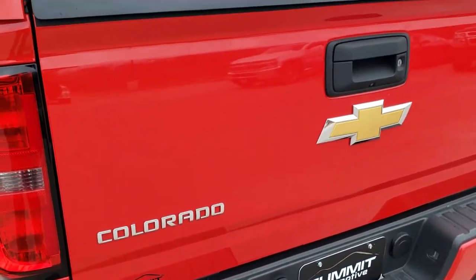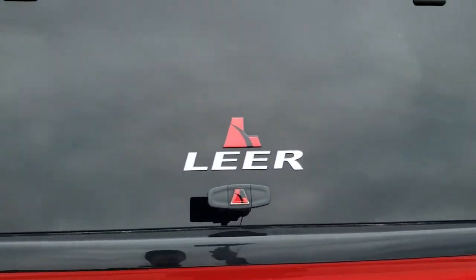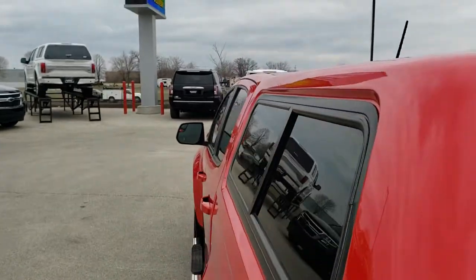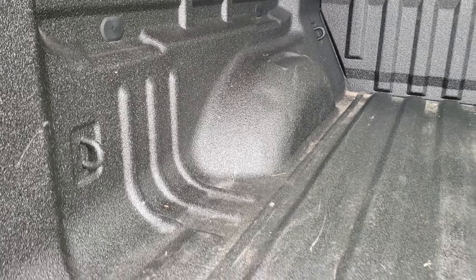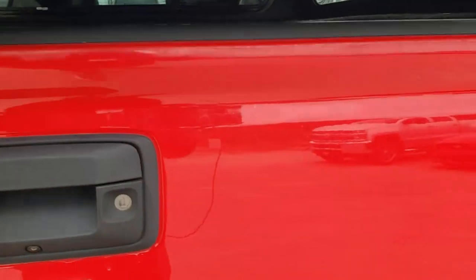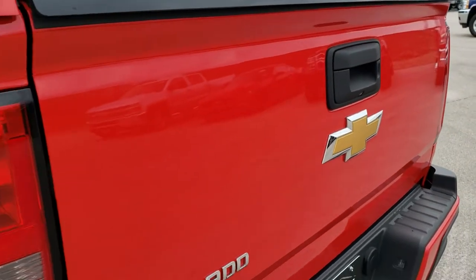Rear bumper is in really nice shape. That tailgate is in really nice shape and it comes with a color-match Lear topper — that's a really nice topper on there, and it even has LED lights up there. It comes with a spray-in bed liner and a shock-down assist tailgate. That bed's in really nice shape. Tailgate shuts nice and solidly, as does the topper, and that tailgate is in really great condition.